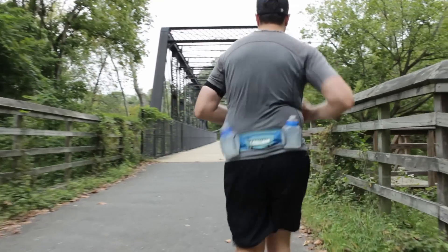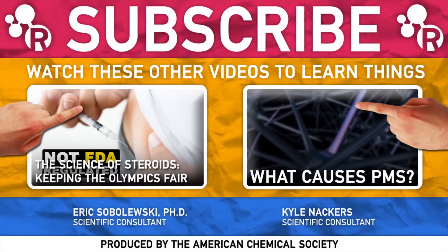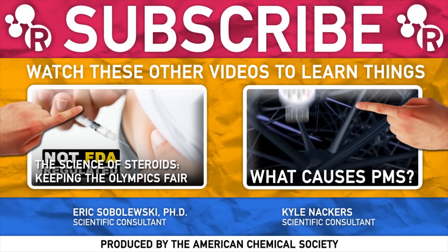Some of us at Reactions really dig this distance running thing, others not so much. Are you a runner, or are you more of a couch-based athlete? Let us know in the comments along with your other sports chemistry questions. Thumbs up and subscribe on the way out, and we'll see you again soon.